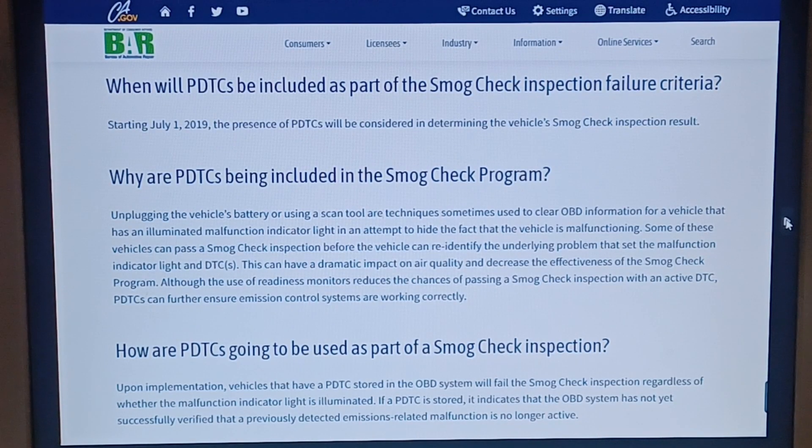When will PDTCs be included as part of the smog check inspection failure criteria? Remember, this is for California — it varies from state to state. But starting July 1st, 2019, the presence of PDTCs will be considered in determining the vehicle smog inspection result.